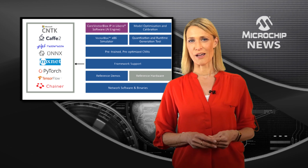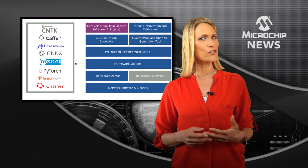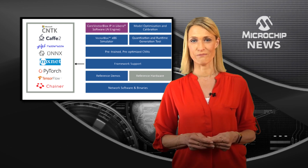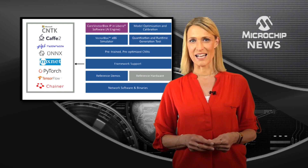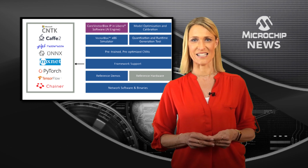The neural network IP enables network descriptions built on TensorFlow and ONNX to be changed on the fly without re-synthesizing the FPGA code. Simultaneous CNNs can also be run on a single Core Vector Blocks IP instantiation.